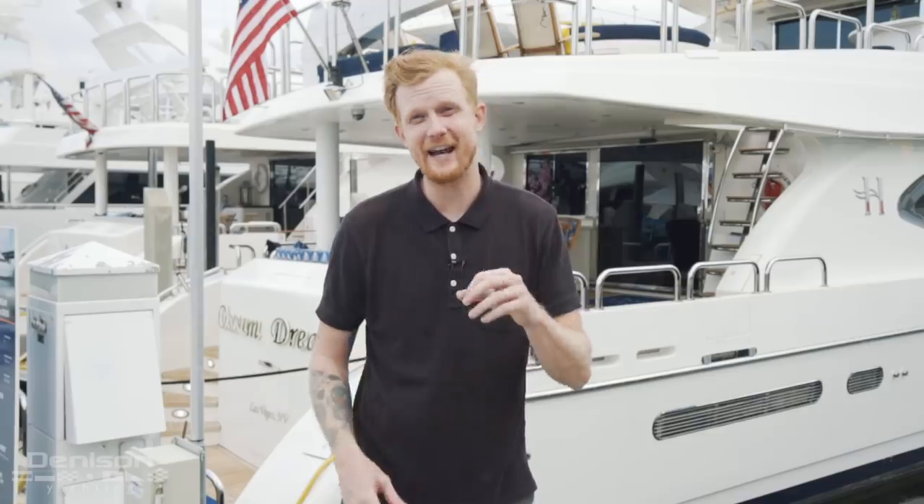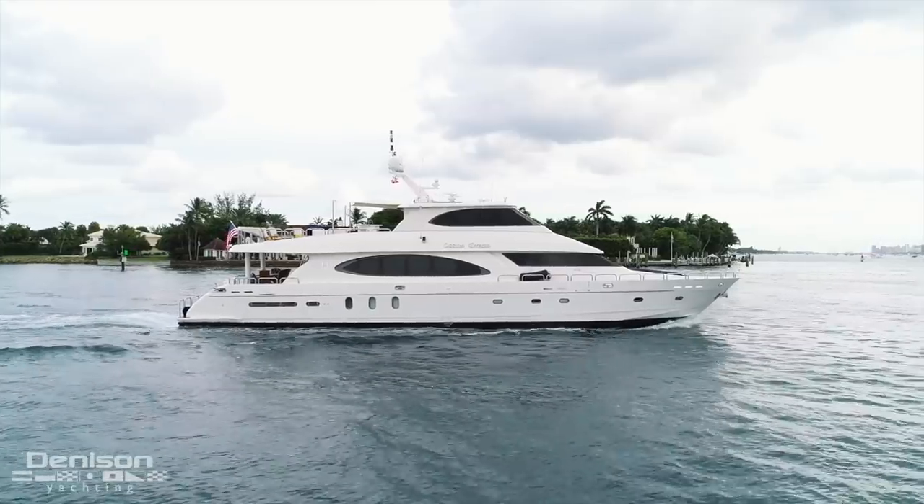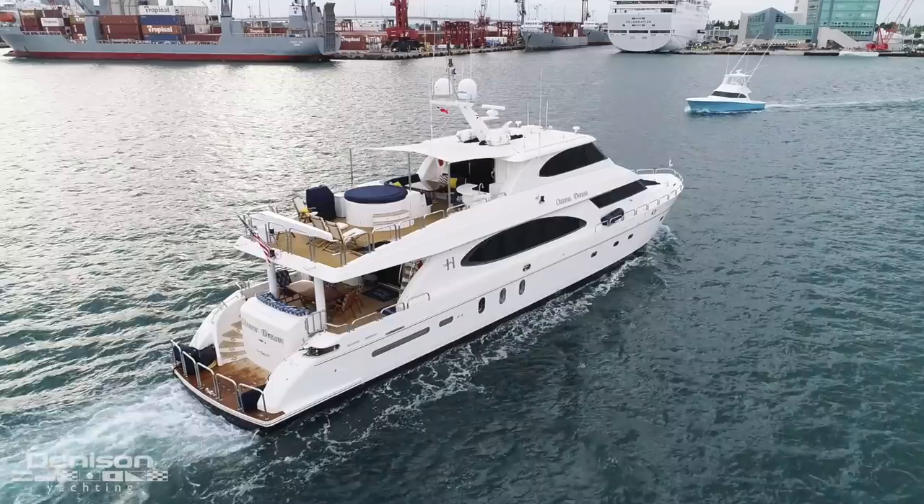Hello and good morning from the Fort Lauderdale International Boat Show. It's day two. I'm Ryan Alexander, and today I'm going to be taking you on a walkthrough of a 96-foot Hargrave Skylounge motor yacht, first delivered in 2005.